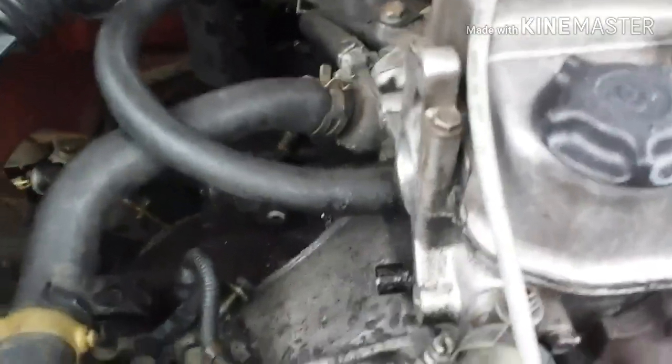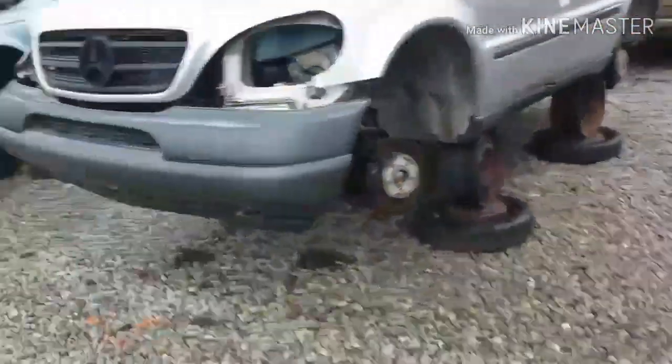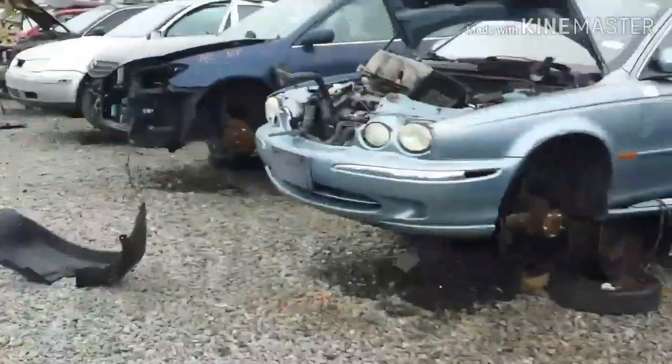Alright guys, we're here at Pull Apart. This is basically the playground for mechanics. I'm looking for a two-door Civic to get the corner light out. What's really weird about places like this — you find Civics and distributors are always, always gone. I think somebody just comes up here and hoards all of them. Is that an MX-6? Jaguars. This is definitely where they belong.